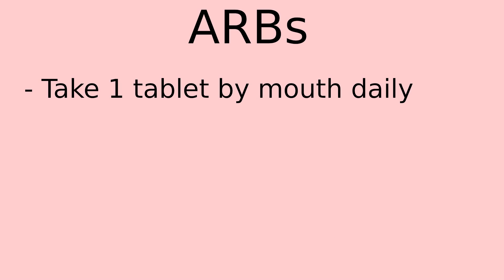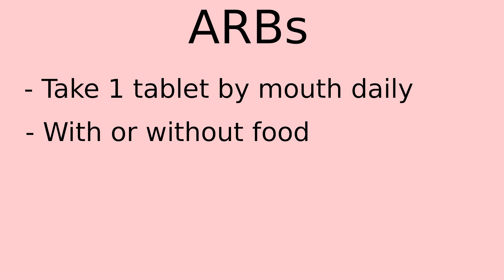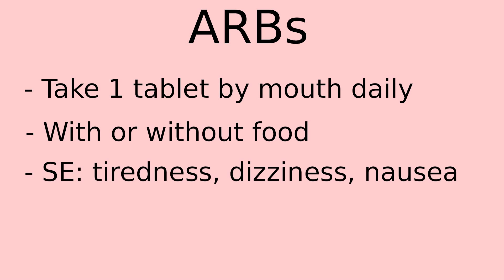Some things that you should know about ARBs are that they are usually taken one tablet by mouth daily at any time of the day. They can be taken with or without food. Some side effects include tiredness, dizziness, and nausea. You can experience a head rush-like feeling while the medication works to lower your blood pressure.